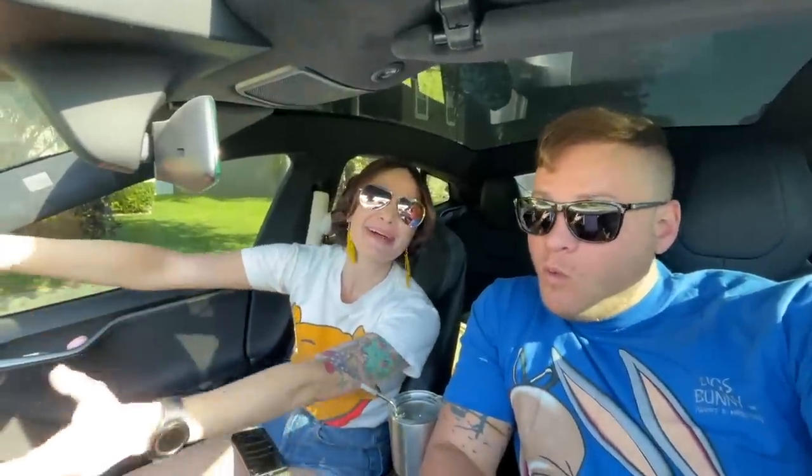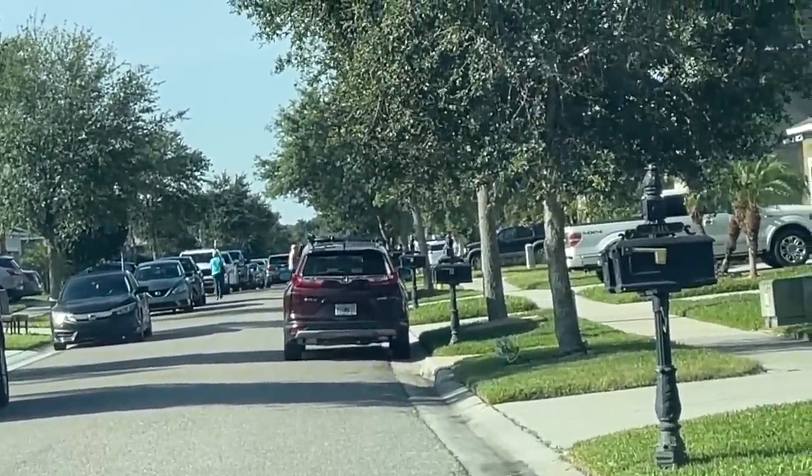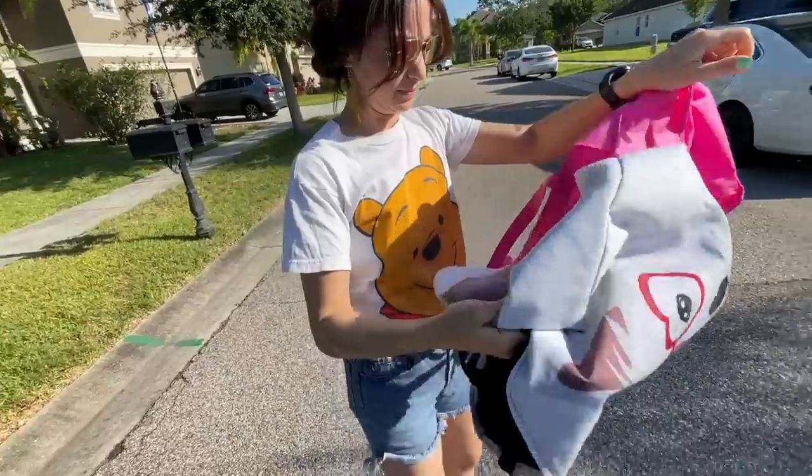Happy Cinco de Mayo! Good morning - we're going to estate sales. It's 9:07 a.m. and this one just opened up. Estate sales in Florida are competitive, but we usually find good stuff. That's the plan today - let's go find some stuff to flip online.